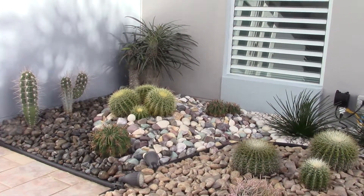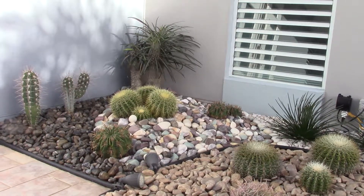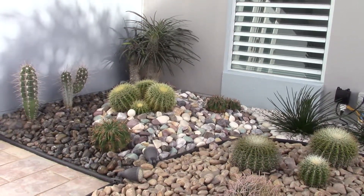In this video, I will be showing you the great variety of works never seen before. This is what is known as Desert Landscaping.